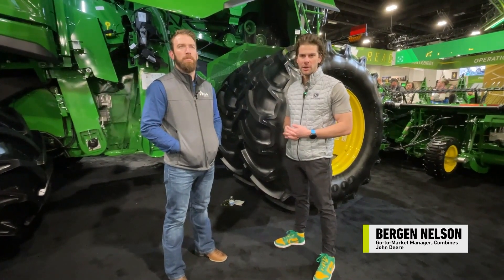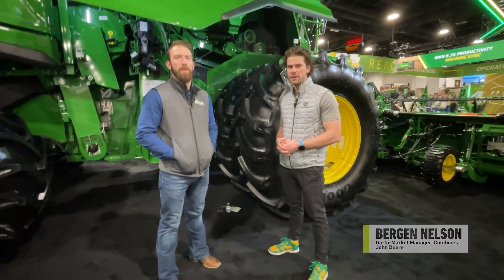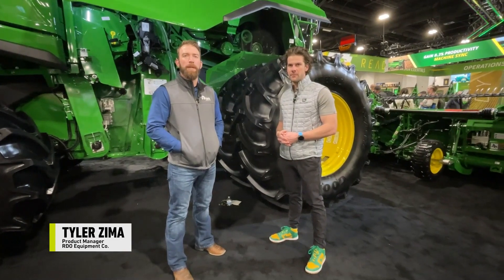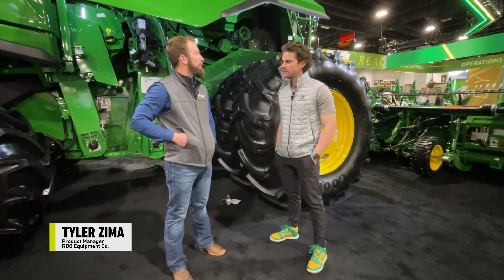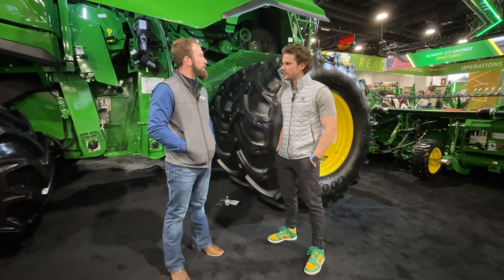Hey, I'm Bergen Nelson with John Deere, a go-to-market manager for harvesting equipment. Tyler Zimmer with RDO, product manager. So we're at Commodity Classic here. Let's talk through some of the new stuff that we've got from the harvest perspective.